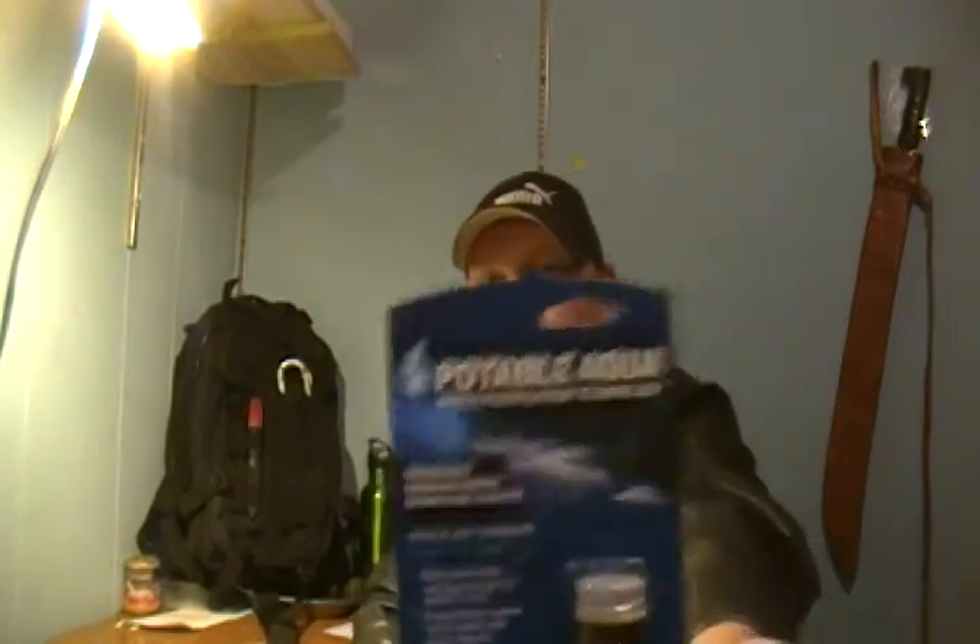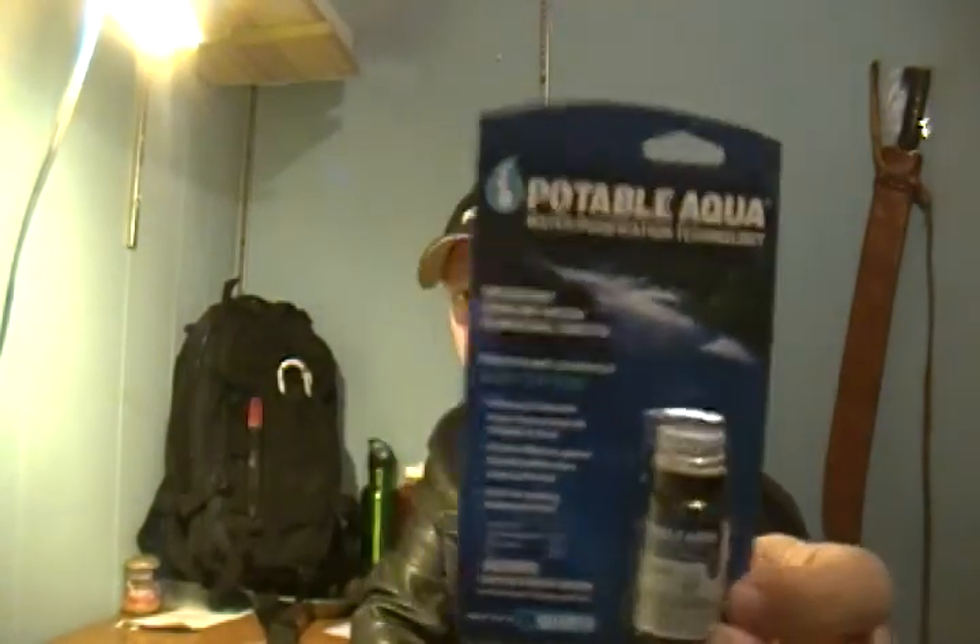Second, for my bug out bag, I picked up some water purification pills. I've got to learn how to use these — first time I've ever messed with them.